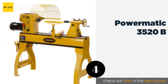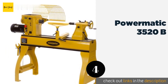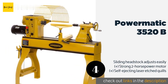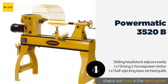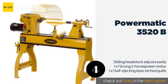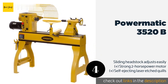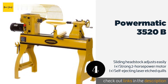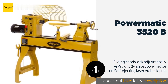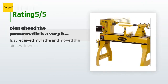Number four is the Powermatic 3520B. The premium Powermatic 3520B is a serious piece of equipment from one of the most respected companies in the business, and it sells at a price that reflects that. Those who can afford it will get a beast of a machine with an impressive degree of adaptability. This product is available on Amazon for $4,982. Forty customers have reviewed this product with an average rating of 5 stars.